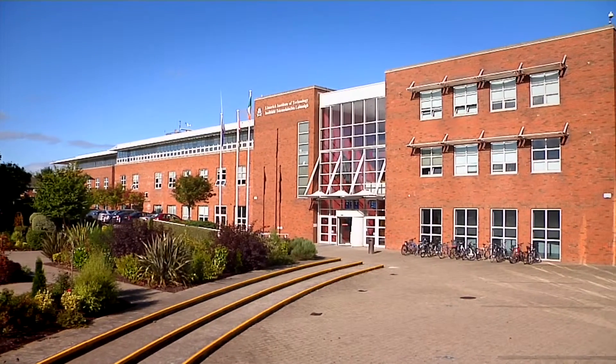Our course is a four-year sandwiched course. It's accredited by the Society of Chartered Surveyors here in Ireland, which also is a partner of the Royal Institute of Chartered Surveyors. In the first two years of our course, students undertake academic studies, and then in the third year they apply that academic knowledge in a practical environment.